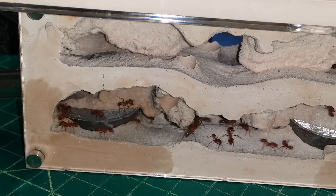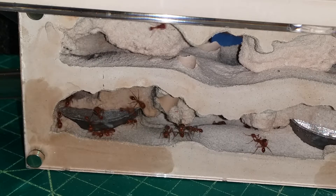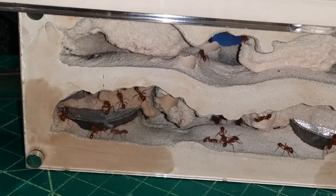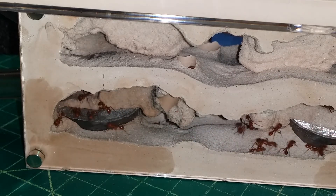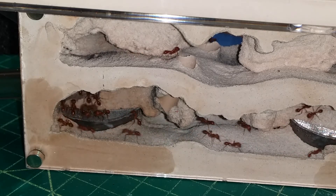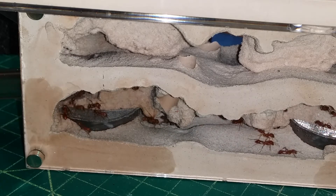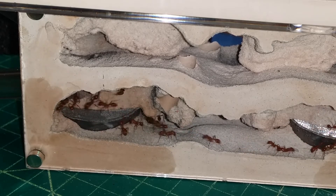I'm going to go ahead and drop some protein in there. Just dropping off a little bit of protein up top. These guys are going to be in hog heaven getting regularly fed, because for as little as I've fed them, I'm surprised how well they've done. A lot of that comes down to the fact that they're just so active. I haven't had a chance to keep up with them, so I'm really optimistic that this will be a good move for them.